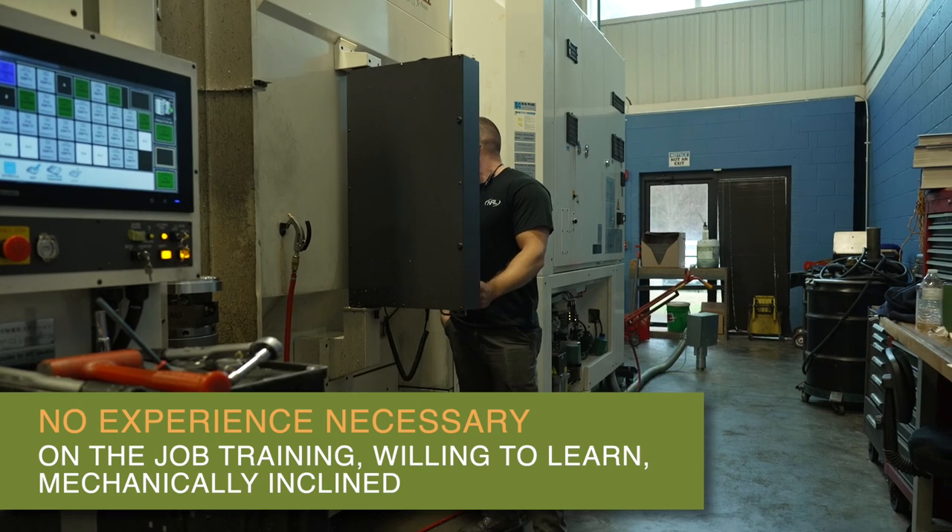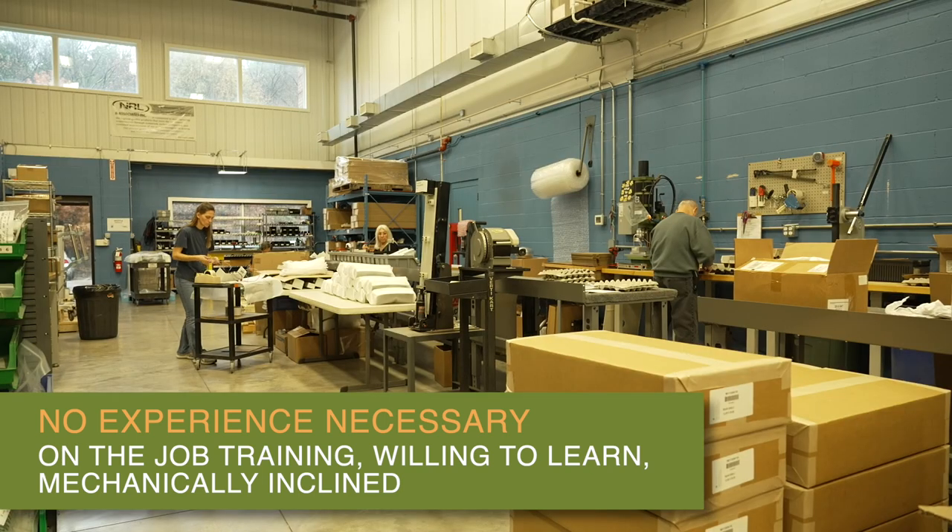Just a comfort level with math. You don't have to be a math whiz, just basic shop math. But a lot of what we do relates back to math, so just being comfortable working with it is really all we need.